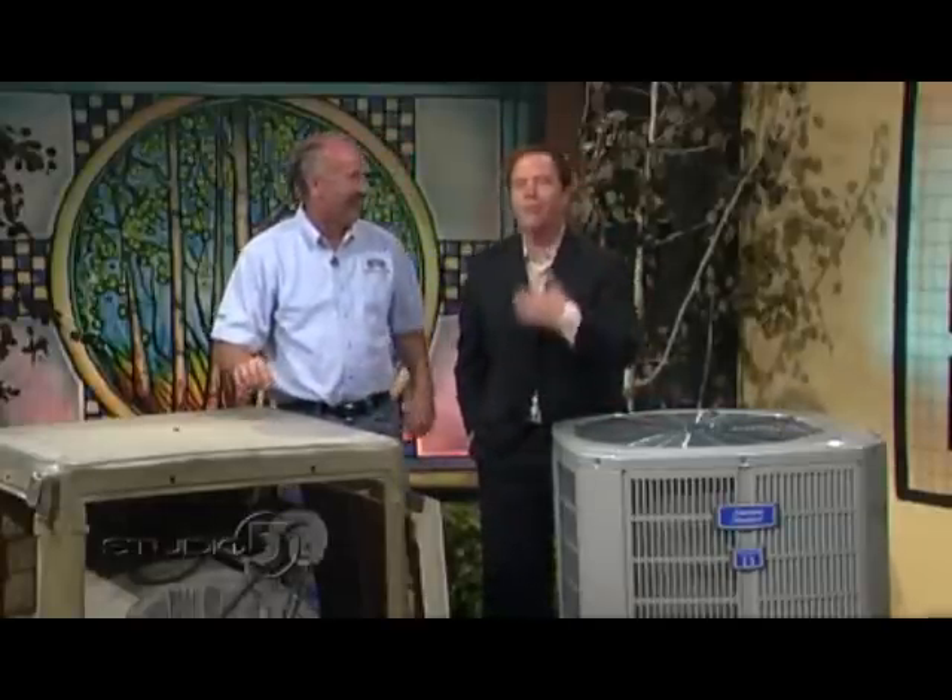Call Lee's Heating and Air at 801-747-LEES. If you forget that number, there's a link to the website on our website. Thanks for stopping in.